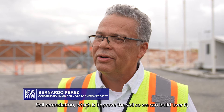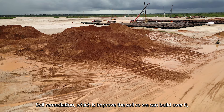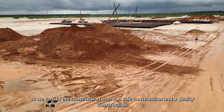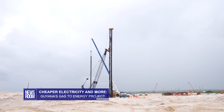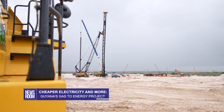Soil remediation, which is improving the soil so we can build over it, so we can do the construction over it — a safe construction and a quality construction. This complicated exercise of soil remediation leads to piling work and then the concrete foundation for the plants.